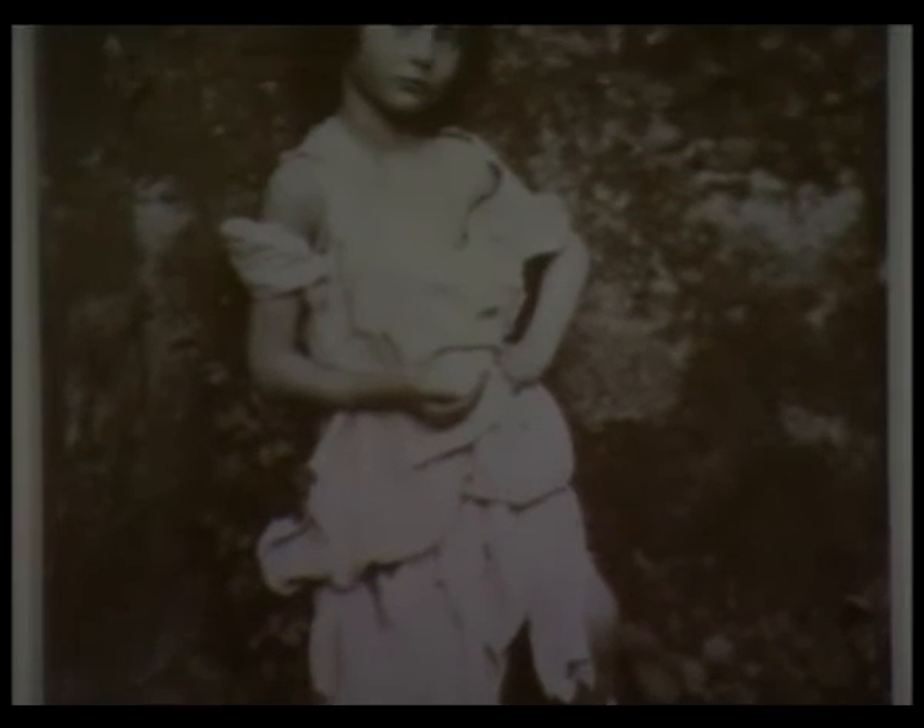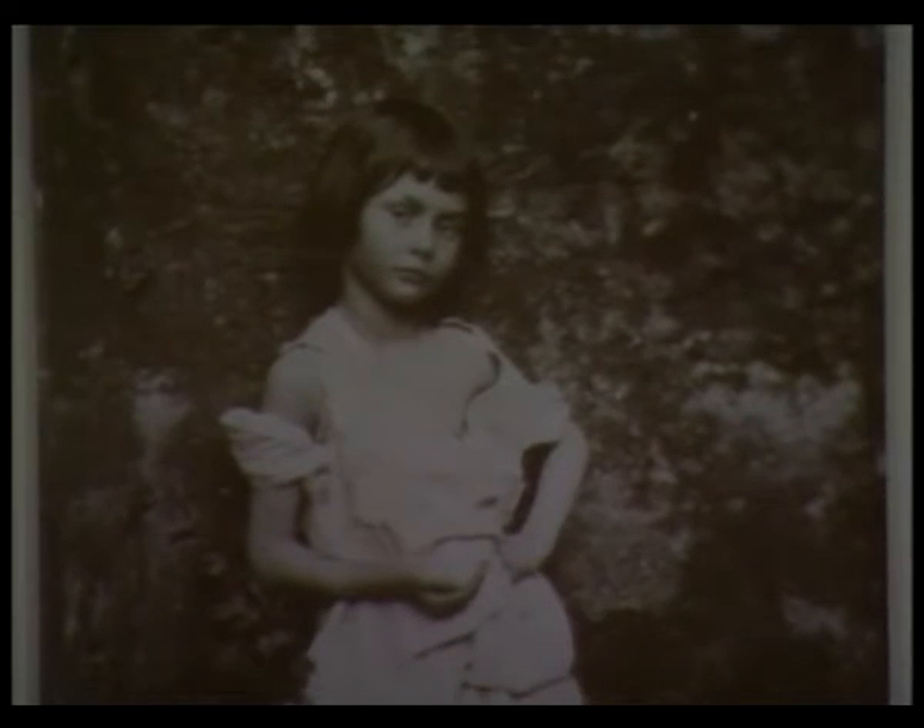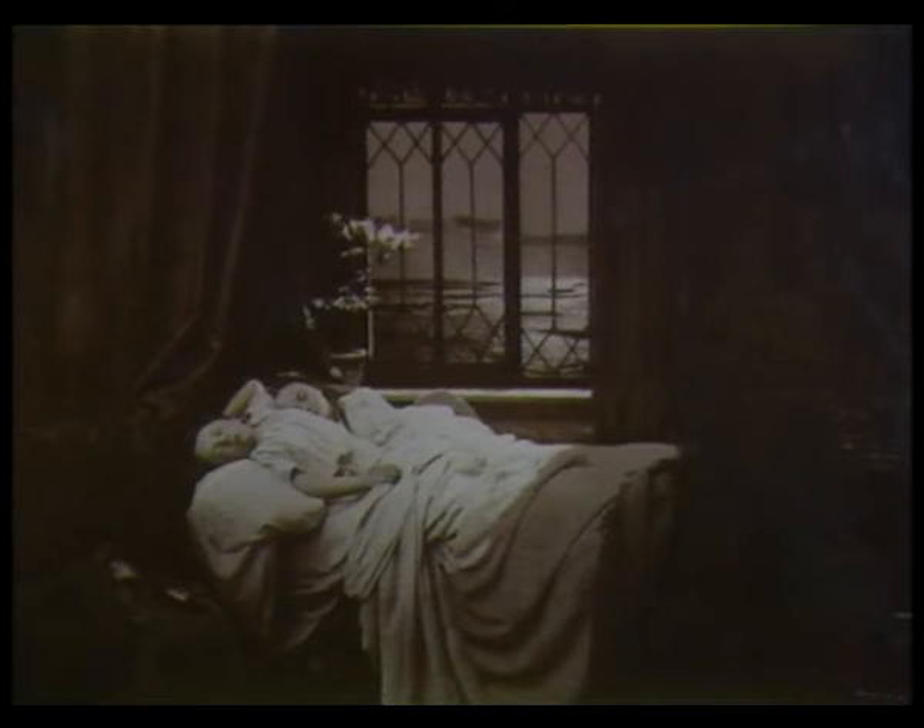The photographers from the 1850s were a close-knit group who often used the same wistful and dreamlike models. Charles Lutwidge Dodgson, who also went under the name of Lewis Carroll, was part of this clique.